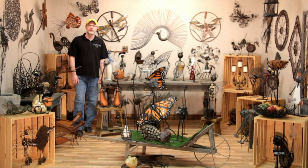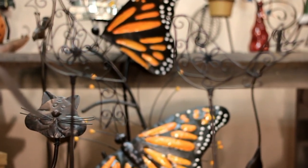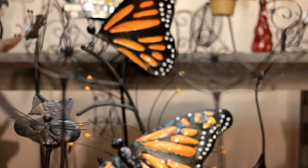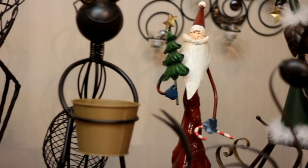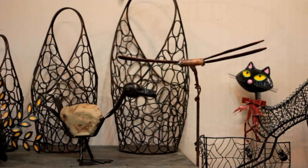Hey guys, Rob here again to answer the continuing question of what's new on Greenpeace Wire Art. In this video we're going to be showing our By George collection. A few years ago when the owner of the company was presented with this line of products, he commented, 'By George they're nice,' and with that the name just stuck — so was born our By George collection.